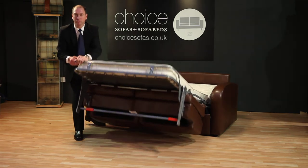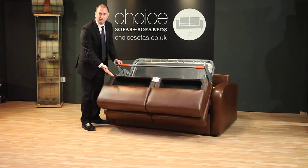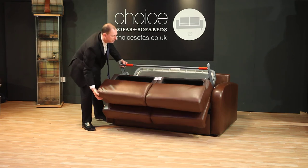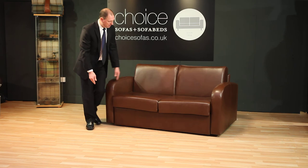Again, folds away without any effort and there's even storage space for pillows. And back to being a sofa.